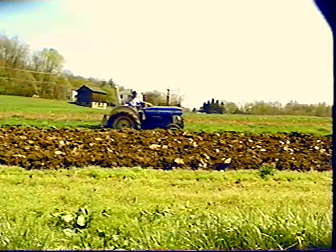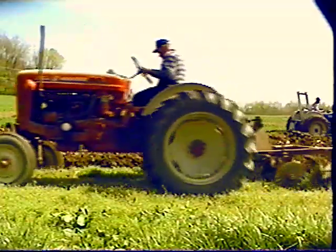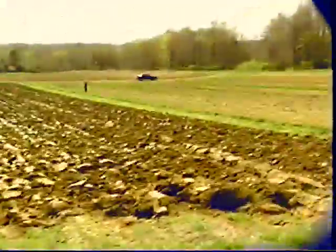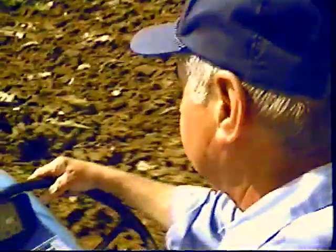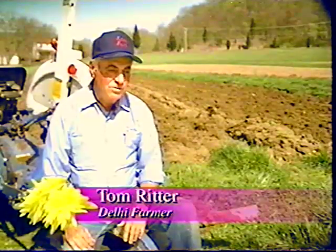We used to work this with mules years ago. George and Tom Ritter are one of the last links to the way thousands of residents of Delhi and Green Townships made their living in the 19th and early 20th centuries. When Tom's grandfather bought this 25-acre farm in 1887 along Hillside Avenue, it lay entirely within the boundaries of Delhi Township. Today, this vegetable farm straddles Delhi and the Cincinnati neighborhood of Sailor Park. We had chickens, we had hogs we used to kill every year, and we had two mules we worked the farm with plus an old tractor.